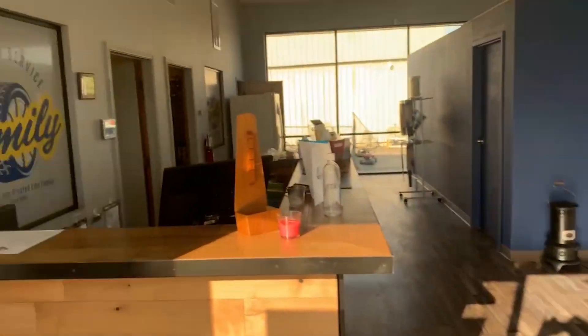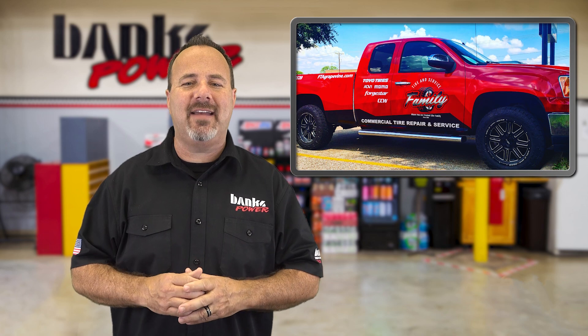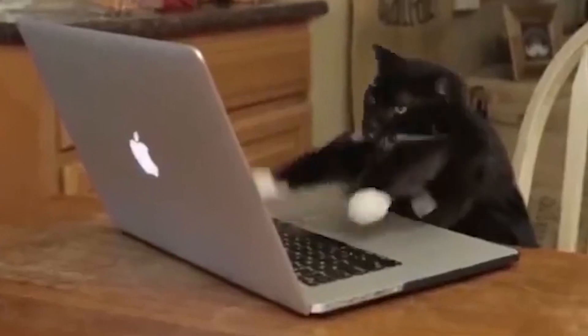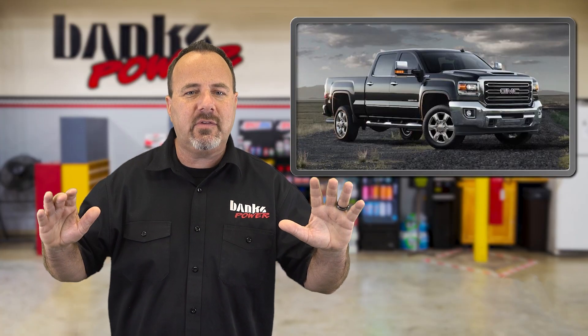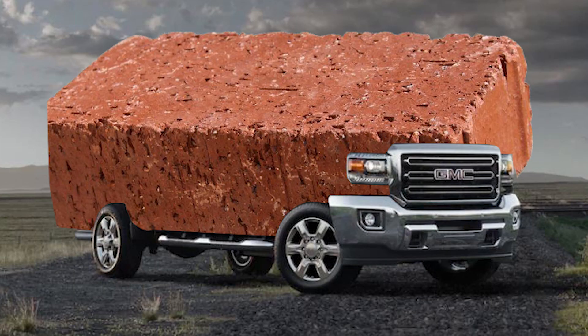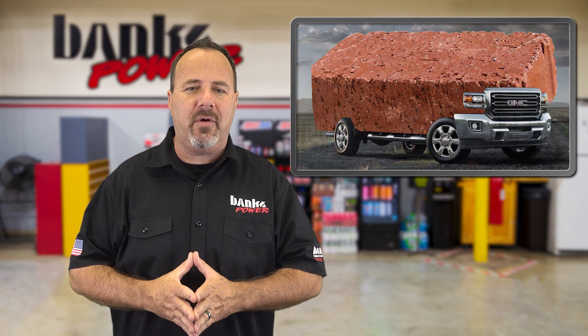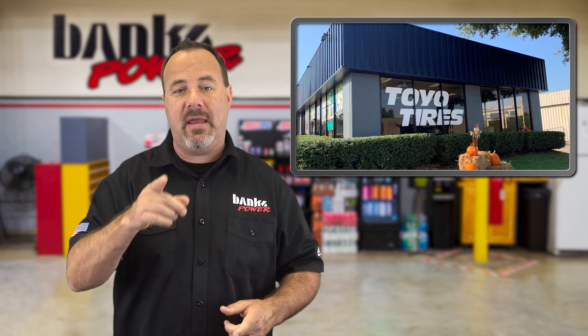You just have to do it right, and that's why we use Banks parts like the Derringer Tuner. In this area there are a lot of fly-by-night guys with a laptop who think they're tuning experts. We see a lot of trucks come in after these so-called tuners turn nice trucks into bricks — we've become experts at fixing them. If you're near Dallas-Fort Worth, go to Family Tire and Automotive, an authorized Banks retailer.